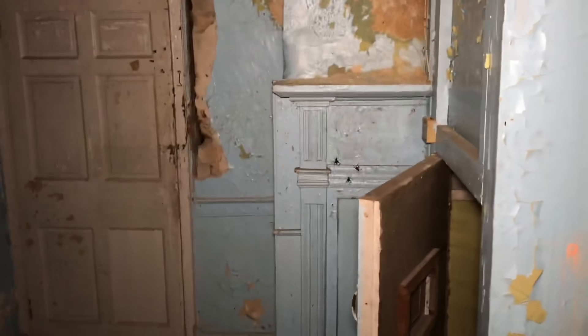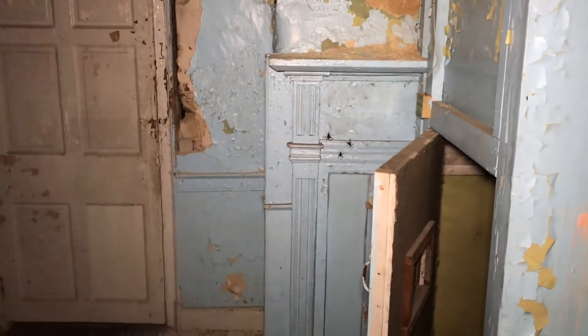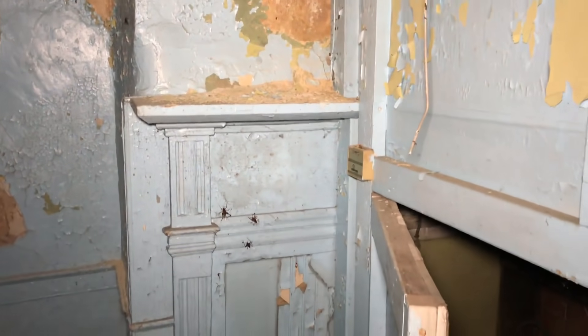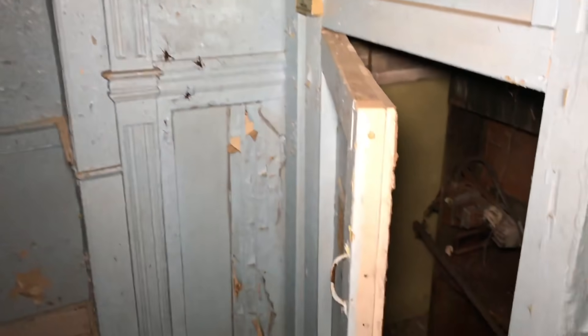You can tell they kind of messed around with this house. Yeah, look at the fireplace right there — they totally blocked that off. It's bizarre.